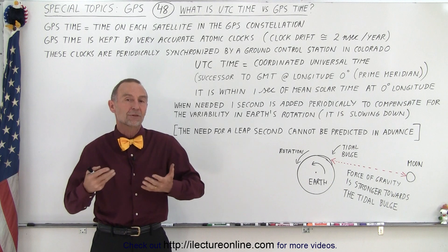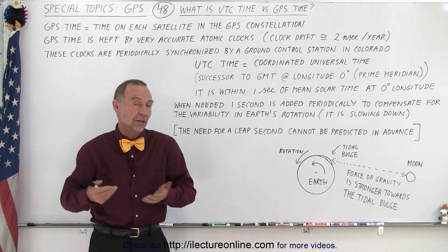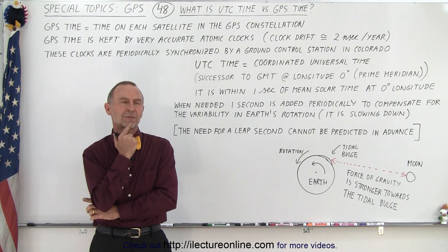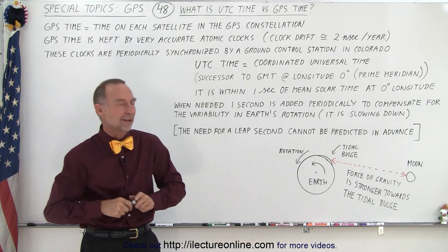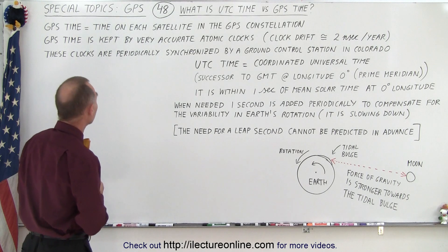True time of course depends upon our orientation with the Sun and the stars. So we have what we call UTC time and we have GPS time. Let's look at that a little bit more closely.